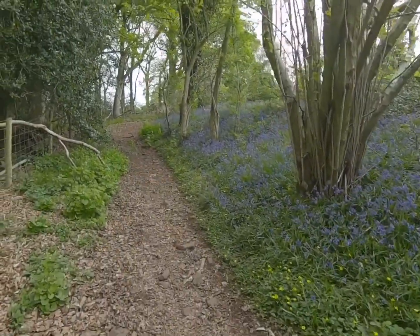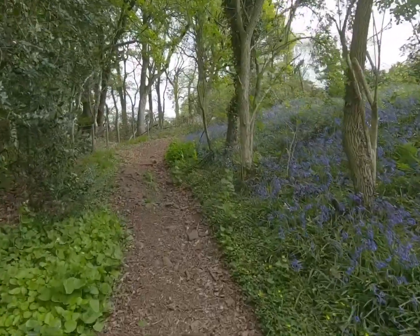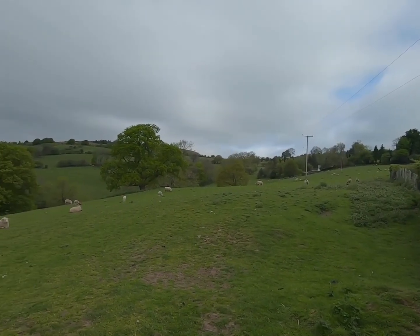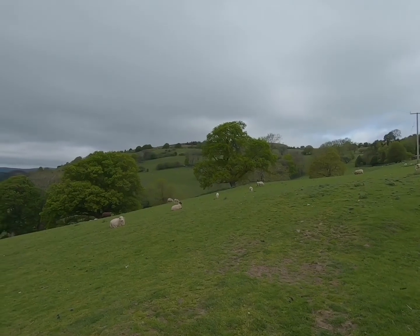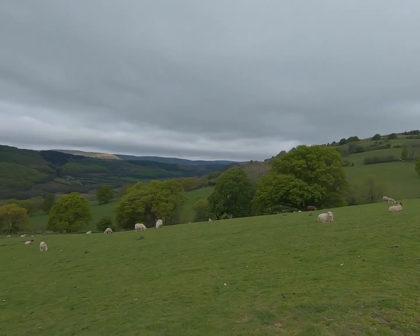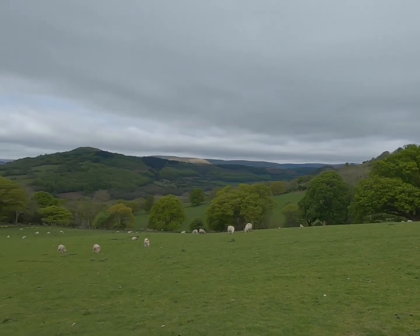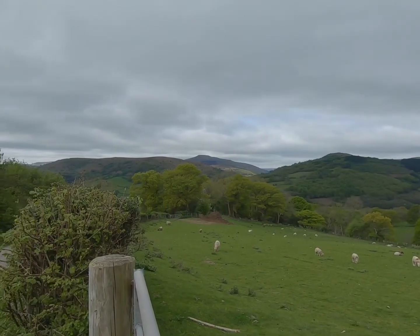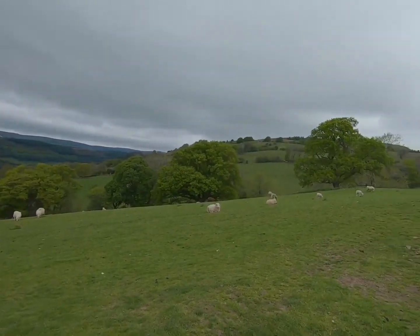Just trying to weave through these tracks to find the Offa's Dyke Path - once you're on there it should be a bit more straightforward. The sheep field is a familiar Welsh sight; we just had the lambing season which is pretty cool. Already a lovely view of the Mynydd Ddu Forest and over towards the Sugarloaf and Blorenge there - nice views opening up already.